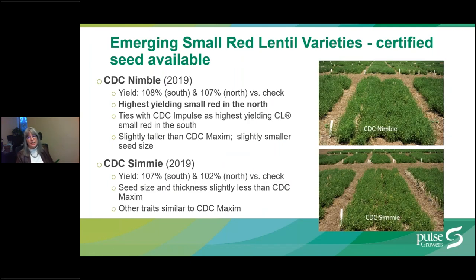Two emerging small red lentil varieties for which certified seed is available were both released by SPG in 2019: CDC Nimble and CDC Simi. CDC Nimble yields 108% of CDC Maxim in the south and 107% in the north, making it the highest yielding small red lentil in the north and tying with CDC Impulse as the highest yielding Clearfield variety in the south. It is slightly taller than CDC Maxim with a slightly smaller seed size, with a 1,000 kernel weight of 38 versus 40 for CDC Maxim. CDC Simi performs particularly well in the south, where it yields 107% of CDC Maxim, with most other traits similar to CDC Maxim.